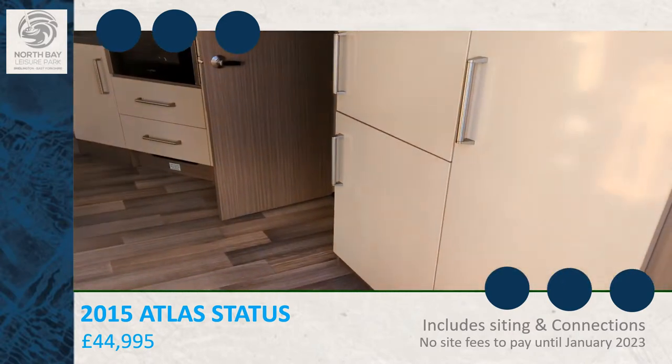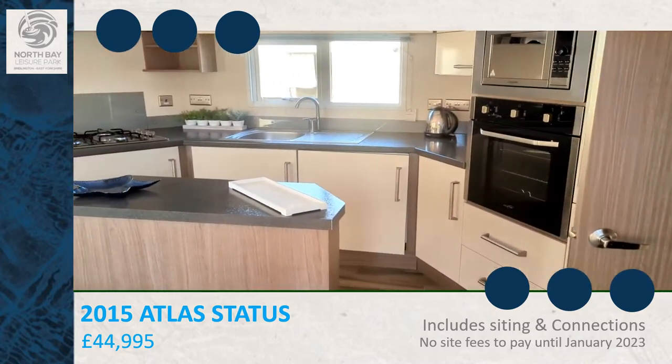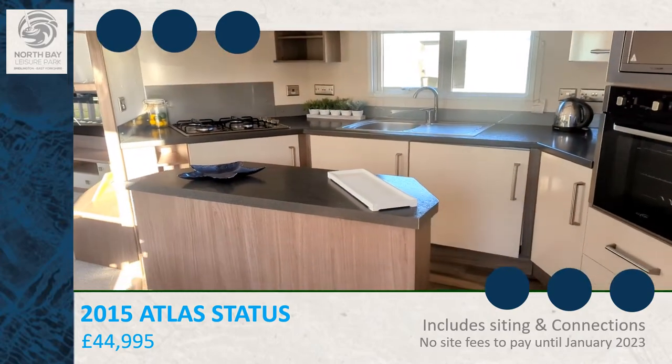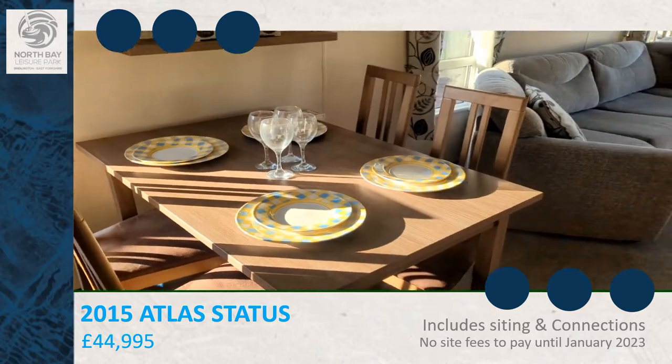As you come into the caravan, you've got a large fridge freezer on your right hand side. Large kitchen, breakfast island, and a freestanding table and chairs.